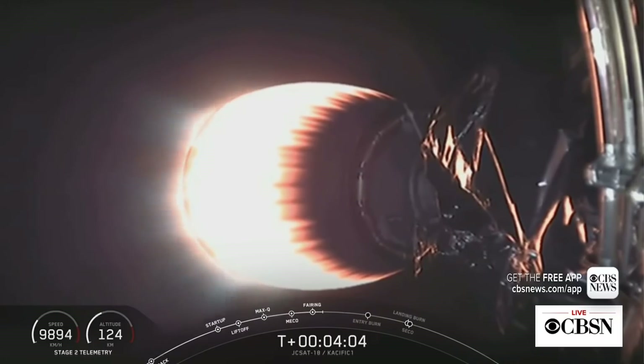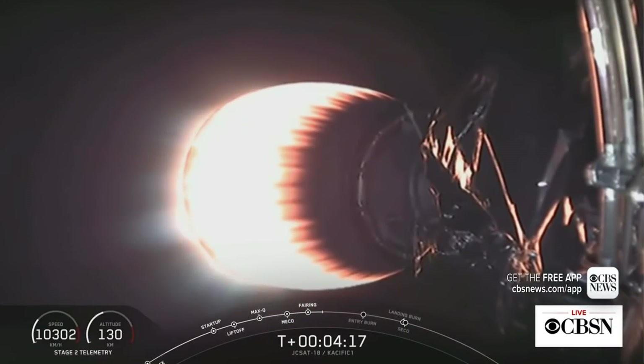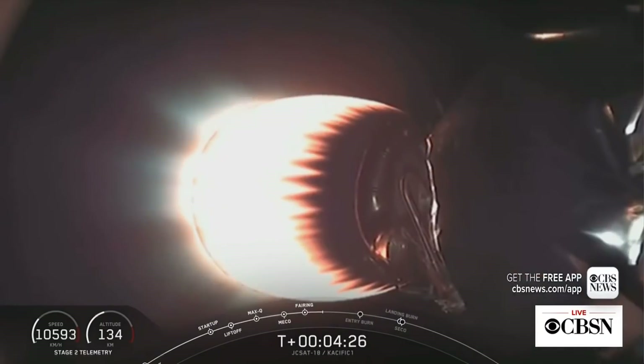Acquisition of signal Bermuda. At this point in the mission, the first stage is currently on a parabolic trajectory from the launch site, going towards Of Course I Still Love You, which is about 350 nautical miles off the Florida coast. To successfully land, the first stage will need to reorient so its engines and heat shield enter the Earth's atmosphere first.